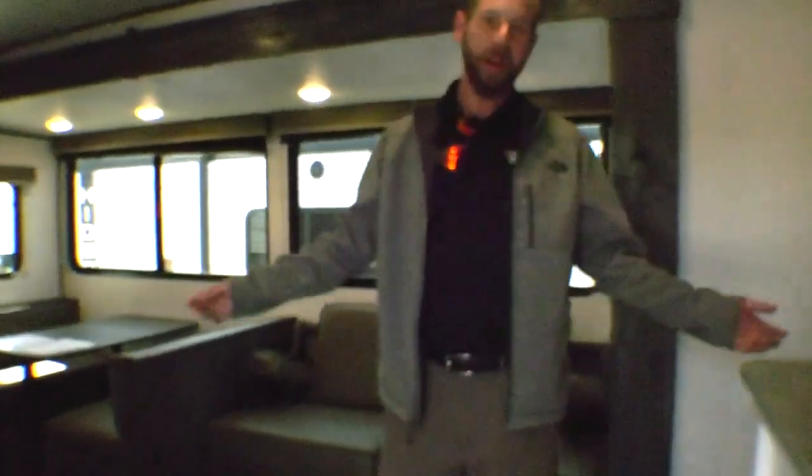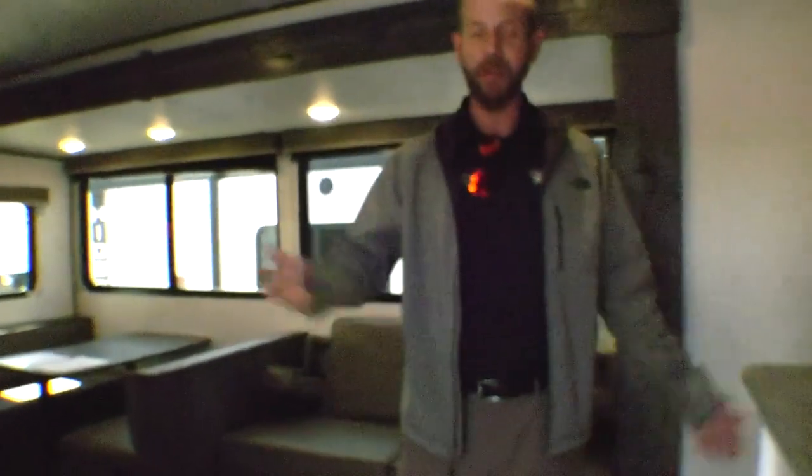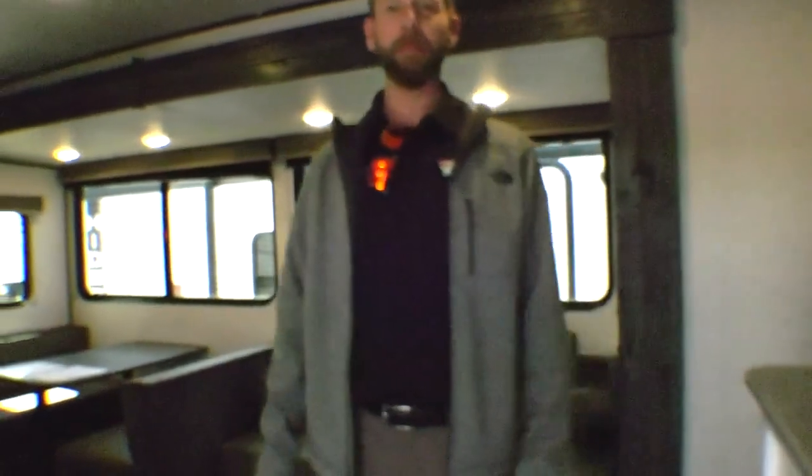Bed up in the front, storage underneath, and doors to the bedroom. Again, 2023 Hideout 26BHS — let us know what you think, feel free to reach out with any questions. Thanks.